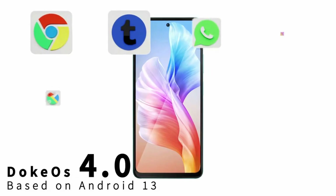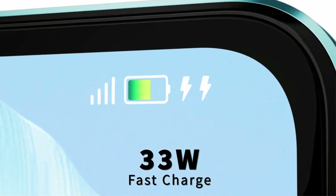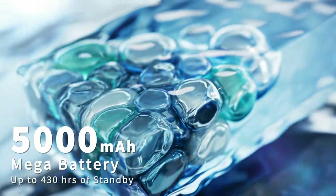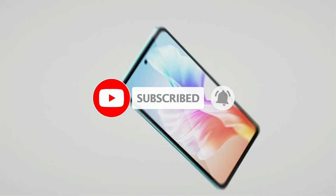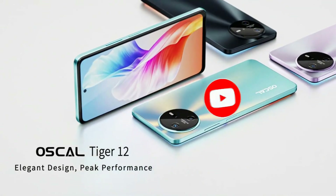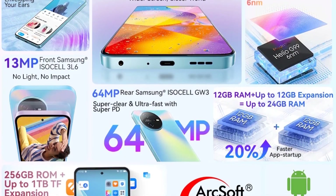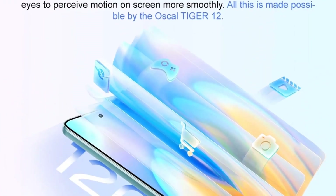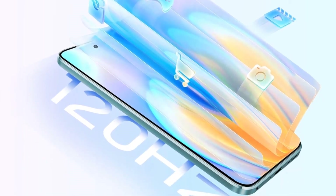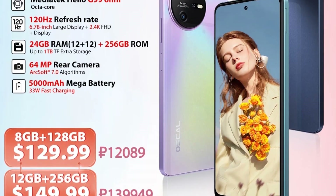Instead, it offers a perfect 2.4K 120Hz visual feast that surpasses your imagination boundaries. The significant jump from 60Hz to 120Hz is seamless for FPS battles, precise for graphic design, and ultra-responsive for racing games. With a 120Hz faster refresh rate, you can avoid any screen tearing, allowing your eyes to perceive motion on screen more smoothly. All this is made possible by the Oscle Tiger 12.